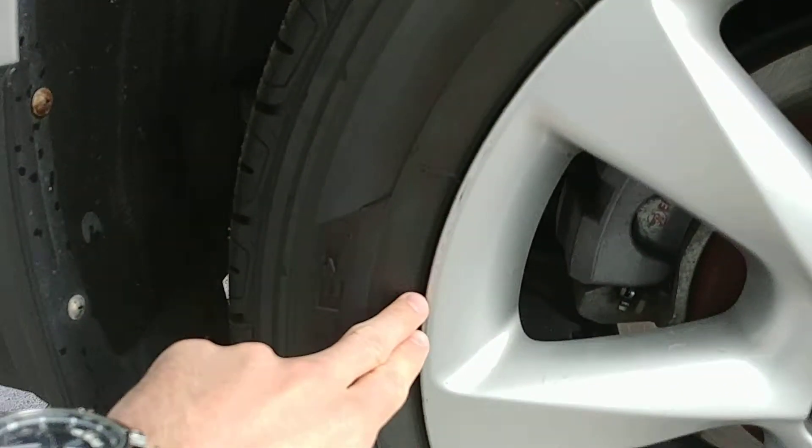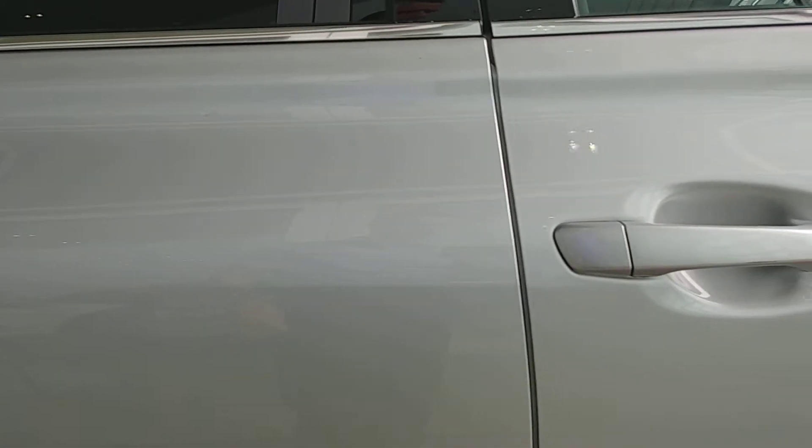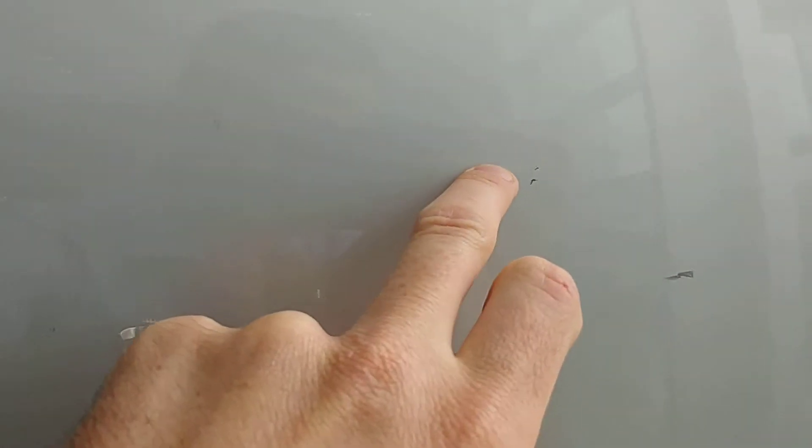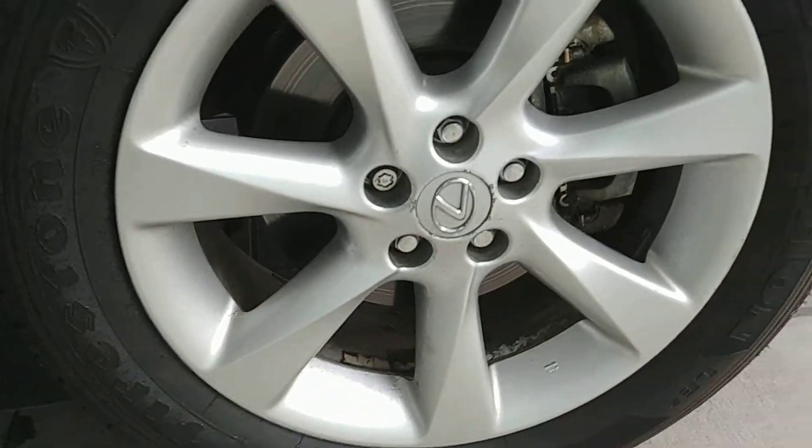A bit of wear on the rim here as well, but again that's nothing to be surprised about on rims that are seven years old. There's one minor ding here, actually a small tiny one there as well, just to have a look at. And here's the front rim on the vehicle as well.